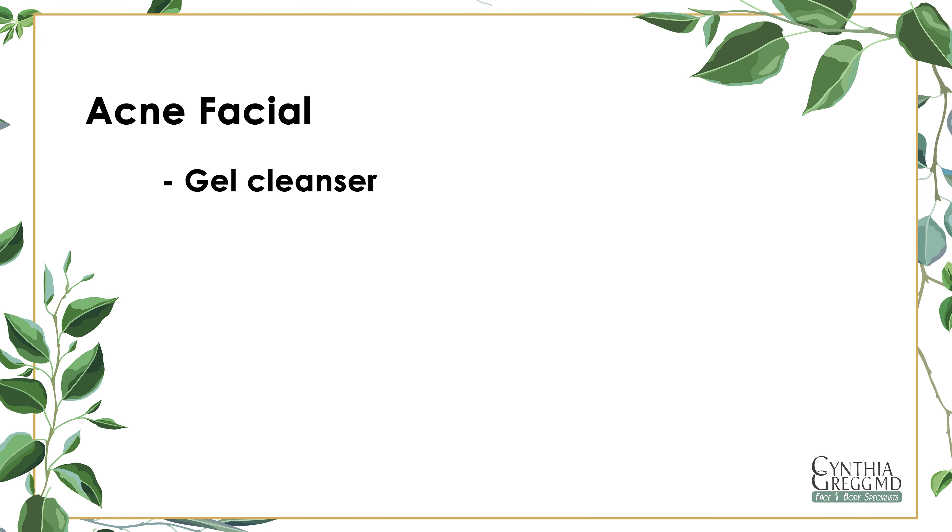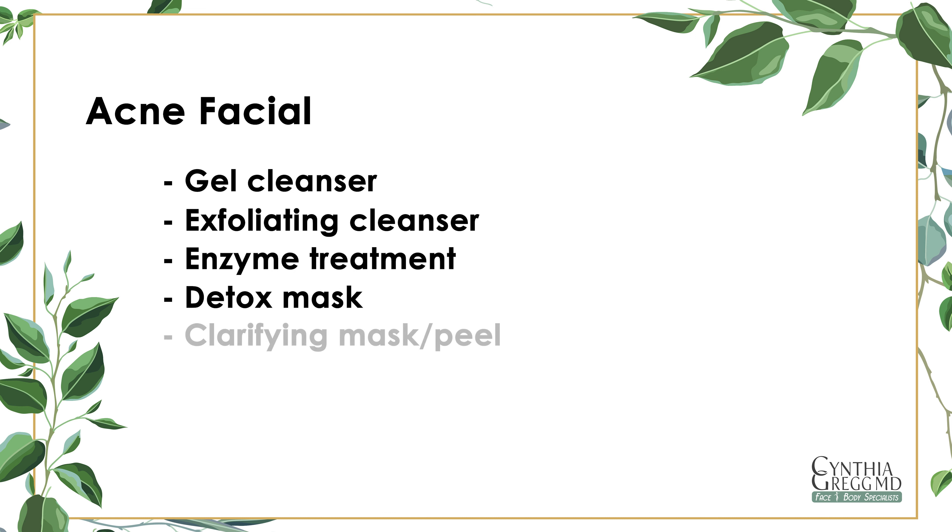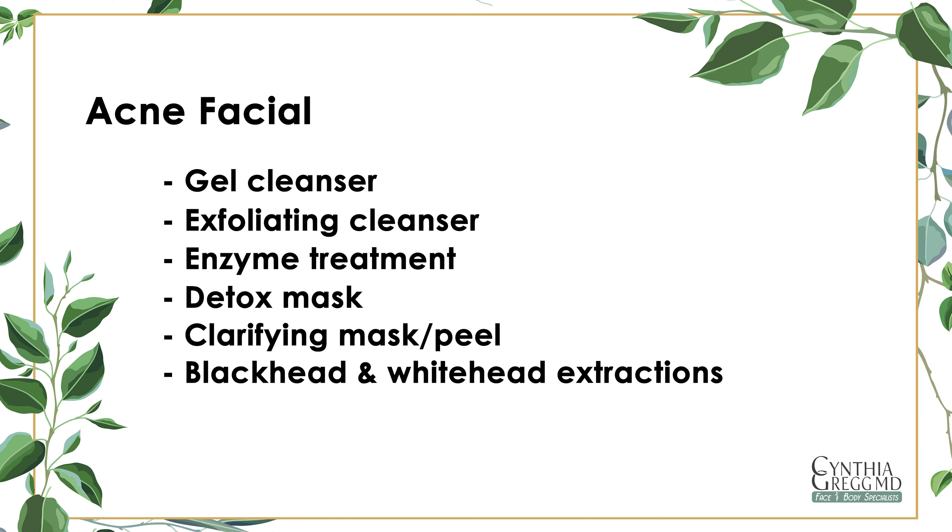Next is our acne facial. First, the skin is cleansed with a gel cleanser. Next, we use an exfoliating cleanser to remove any excess oils, followed by an enzyme treatment to soften the skin, generally applied with steam. After that, a detox mask is applied to the T-zone and a clarifying mask or peel is applied to further soften sebum, left on the skin for two to three minutes to prepare for extraction. An extended period of extractions may be needed to thoroughly cleanse the skin of whiteheads and blackheads.